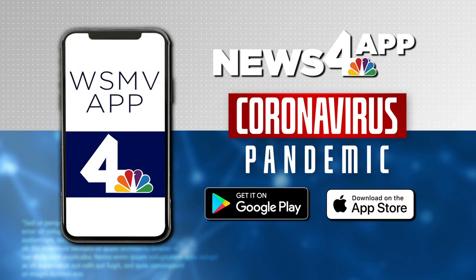Back to you, Tosin — great information there, thank you. Things are changing every single day now as the Delta variant dominates our country. As we learn new information, we're going to tell you right here on air, online, and in the free News 4 app.